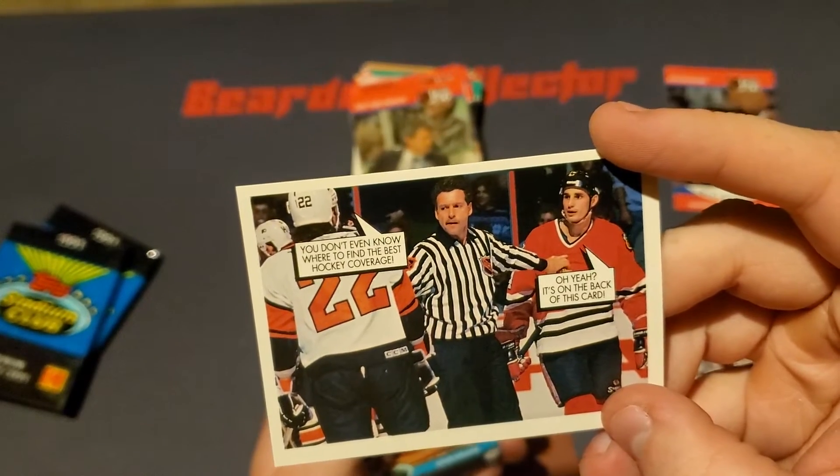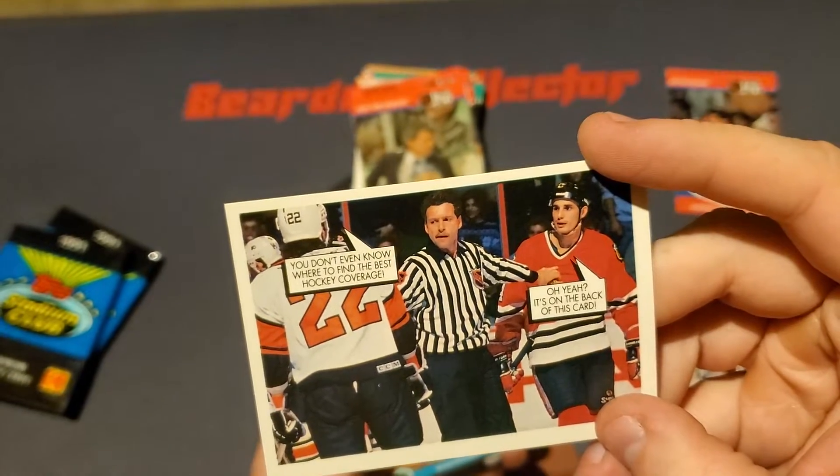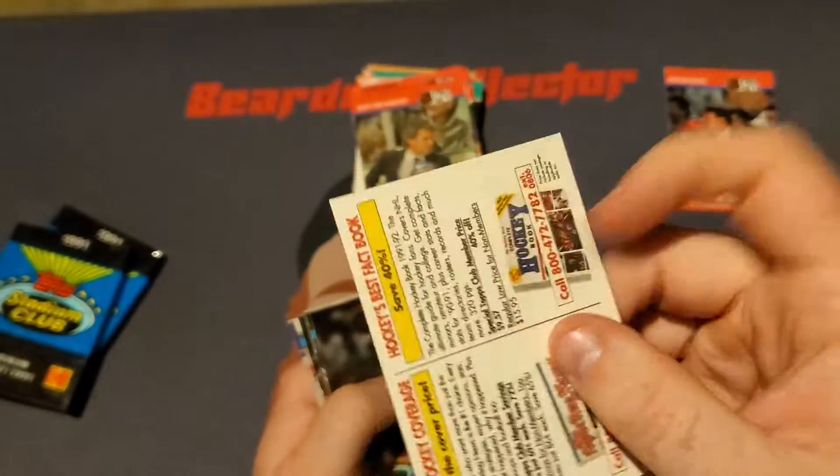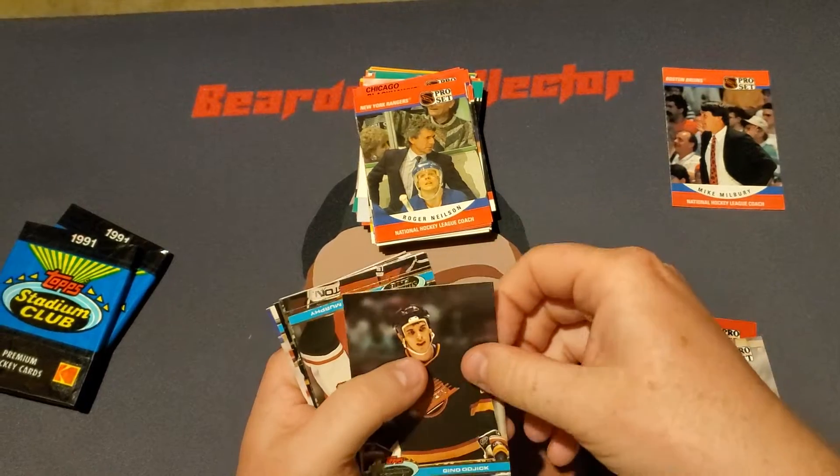Because of the gloss on them, they all stick together. So we got a little comic strip thing here. It says, 'You don't even know where to find the best hockey coverage.' 'Oh yeah, it's on the back of this card.' Wow, that's cringy. We're just going to toss that away.